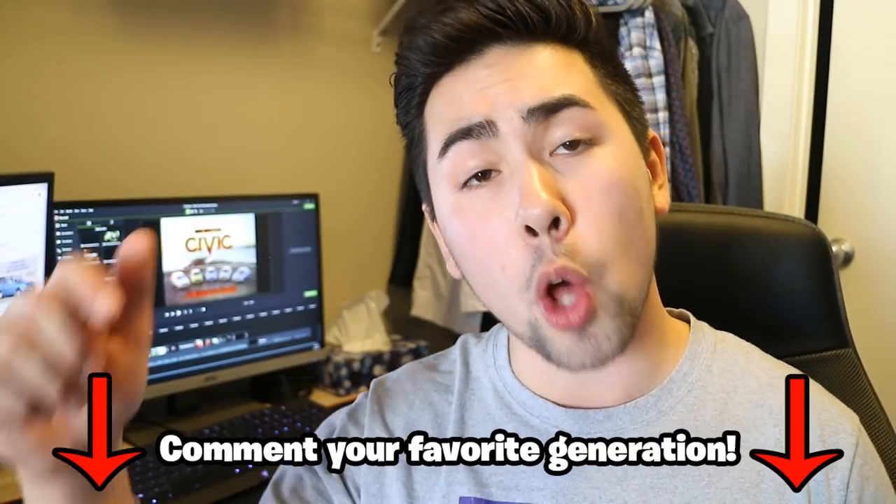In this video I'll be highlighting the history of the Honda Civic SI and giving my opinion on what exactly is the best generation Honda Civic SI. Keep in mind this video is completely subjective — people are going to have different opinions, so let me know in the comment section what your favorite generation is. Let's get into the video.